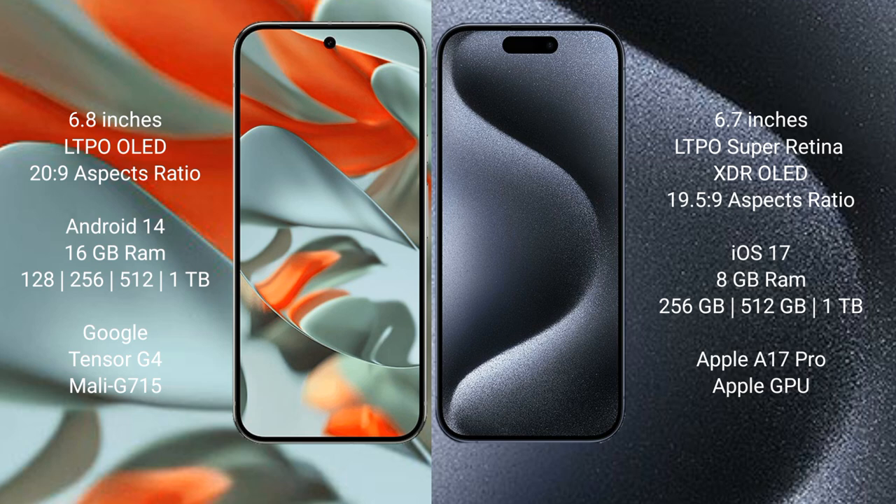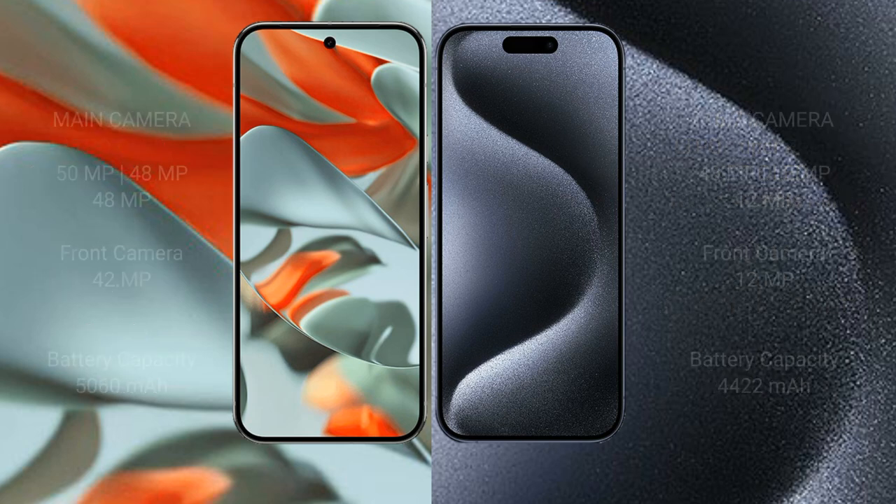Google Pixel 9 Pro XL comes with 16GB of RAM and 128GB, 256GB, 512GB, or 1TB internal storage, powered by the Google Tensor G4 processor with Mali-G715 GPU. iPhone 15 Pro Max comes with 8GB RAM and 256GB, 512GB, or 1TB internal storage, powered by the Apple A17 Pro processor with Apple GPU.